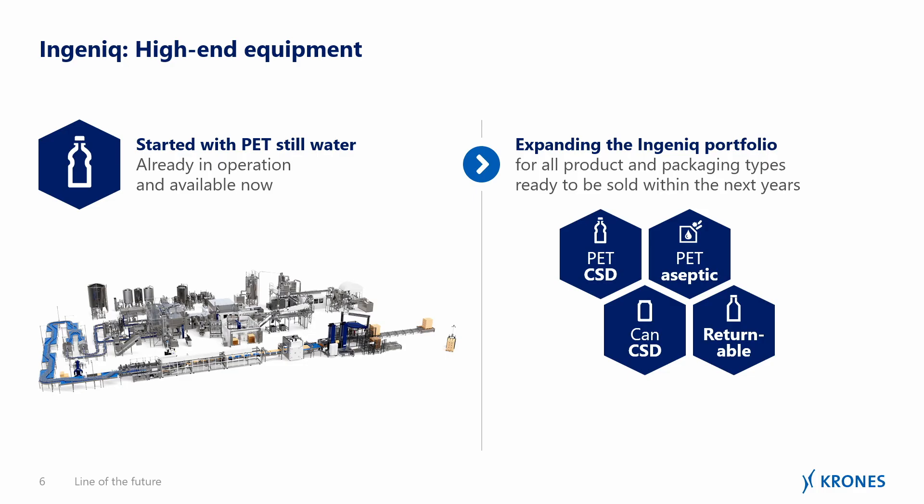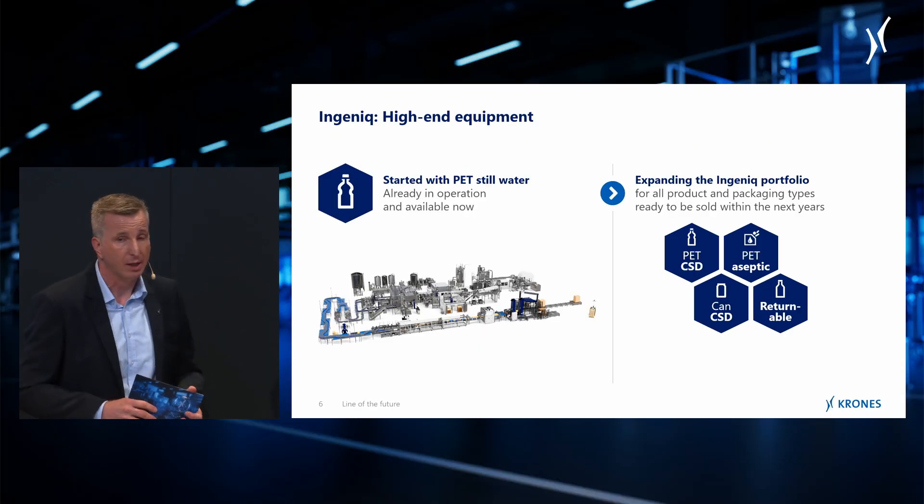One question that remains: are we going to see other Ingenic lines — for example, can lines? Absolutely. We started with Ingenic PET lines — we sold one, we have one in operation and it's been accepted. And we already have four more lines on order. So in summary, we already have five Ingenic PET lines, which is really remarkable when you look back three years to where we stood having those vision discussions with our customers.